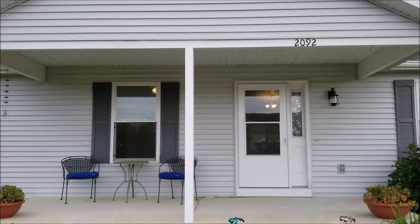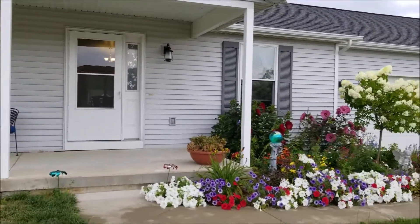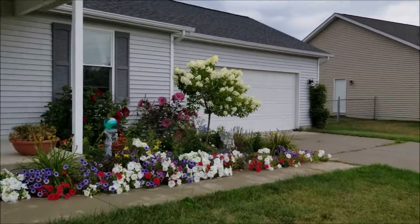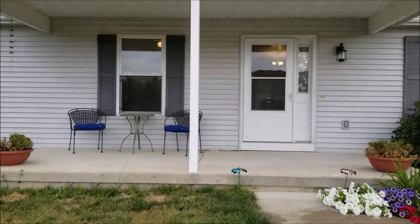There are so many amenities to this house. Take a walk with me. The entranceway to this home is just beautiful. Let's take a peek inside.